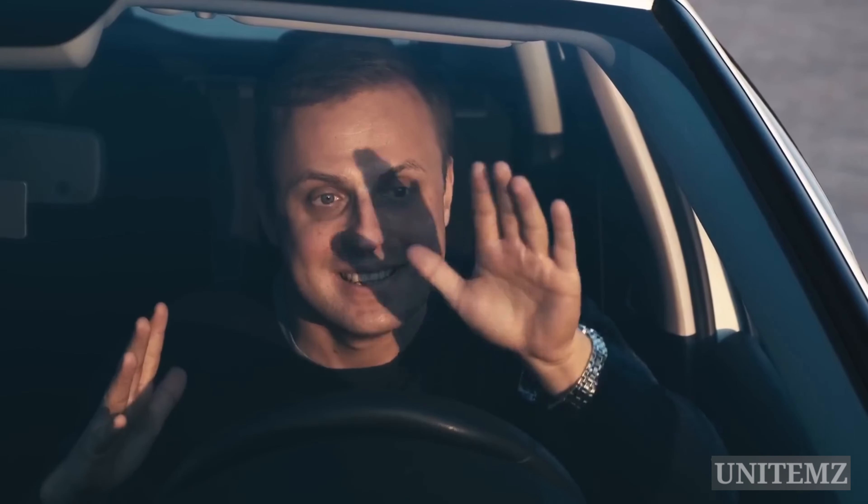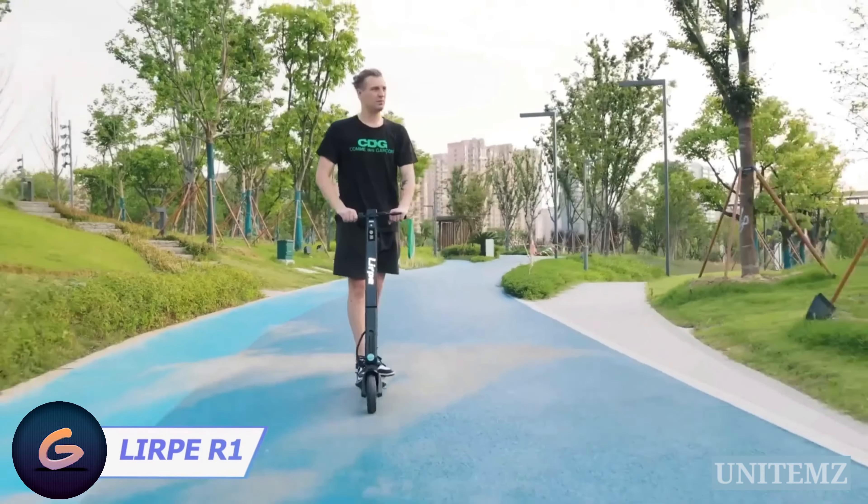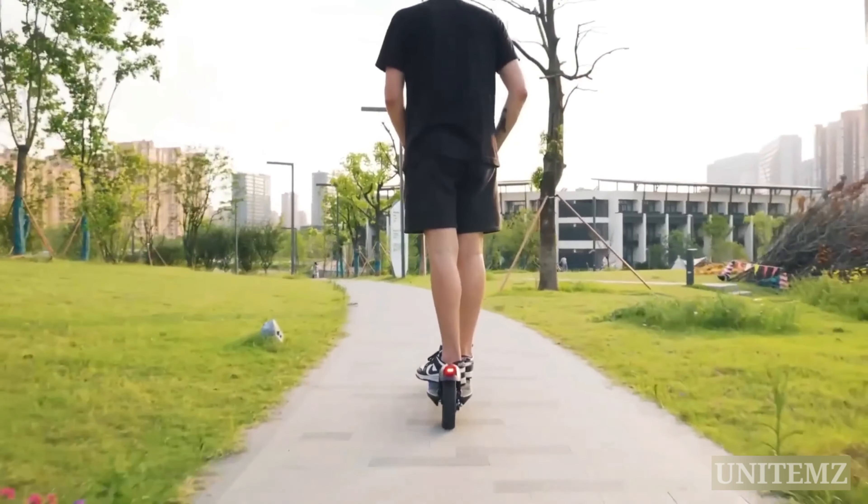Having a car in the city can be problematic. It's better to enhance your mobility with an e-scooter. This one, equipped with a robust 350-watt motor, accelerates quickly and conquers steep inclines.